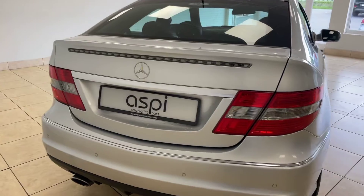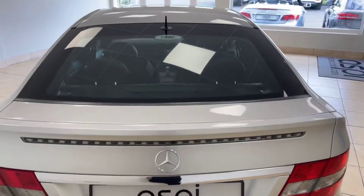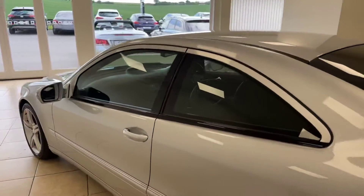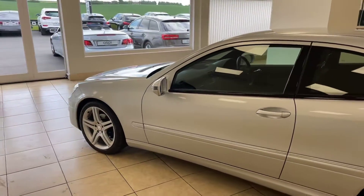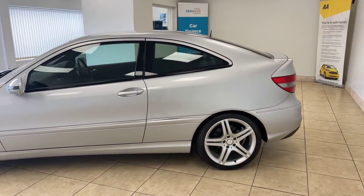As you can see, the car is in phenomenal condition throughout, as you would expect for a car that has covered such mere mileage, and we are very proud to have this example on offer here today.